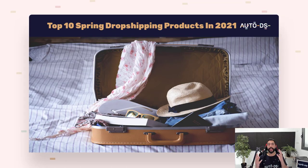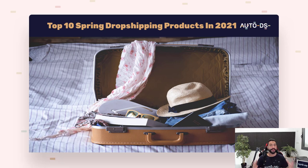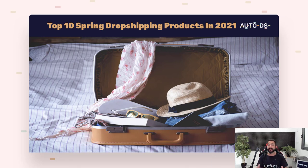What's up everybody, hope you're all having a wonderful day. My name is Liran from AutoDS — I'm the content manager and I've been dropshipping for the last several years. This video is all about spring products: what products we need to sell in spring 2021 to really make much more sales and more profit this season. If you are new to our channel, subscribe to stay up to date on all of the latest and hottest topics in the dropshipping world.